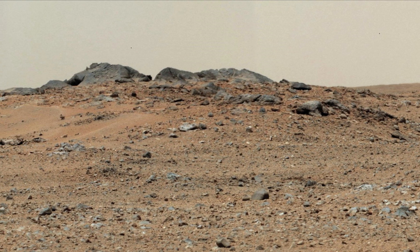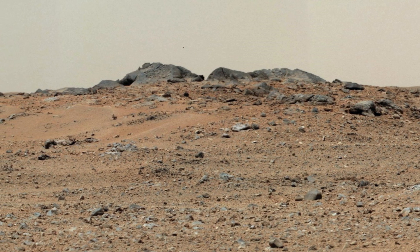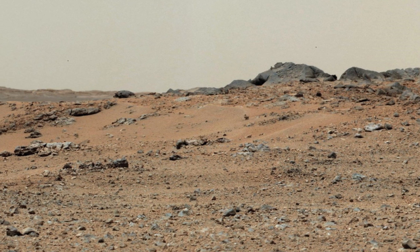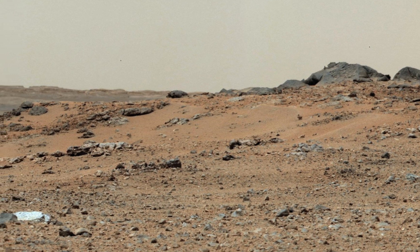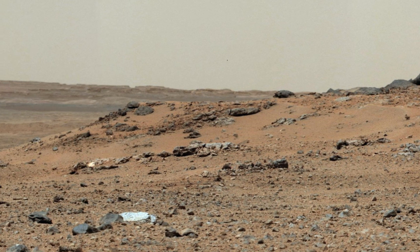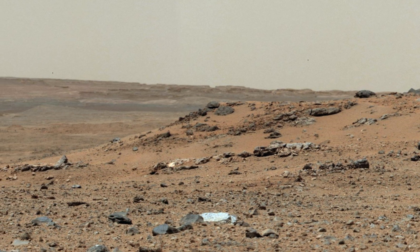This image from NASA's Mars rover Curiosity reveals a rise featuring two distinct gray rocks, aptly nicknamed Twin Cowns Island. Positioned toward the southwest, it offers a captivating glimpse into the intriguing geological features of the Martian landscape.